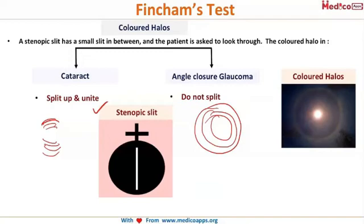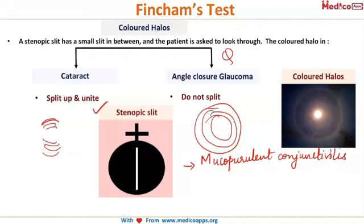This is very frequently asked — please memorize this: colored halos in cataract split up and then unite again, while those in angle closure glaucoma do not split. Another condition is mucopurulent conjunctivitis, which also causes colored halos, but when the mucus is washed out, the halos completely disappear.